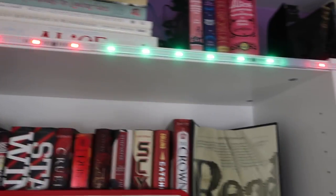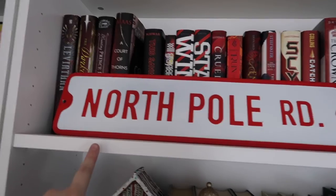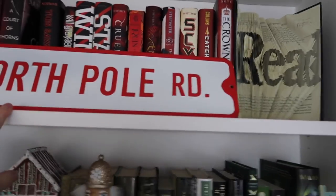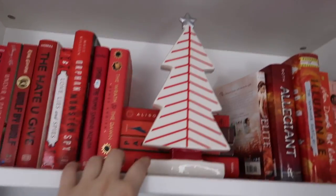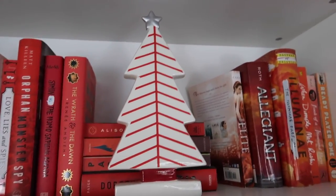First of all, I have my lights lit up all green and red, which is awesome — it just makes me so happy. And then I have my little North Pole Road sign which is so cute. That is from Michaels, and then over here we have this little candy cane Christmas tree with a little silver star on top. That is from HomeSense.